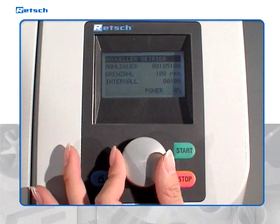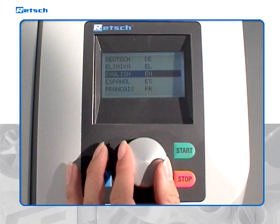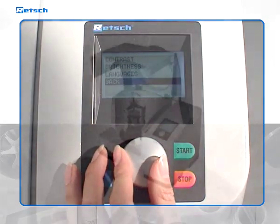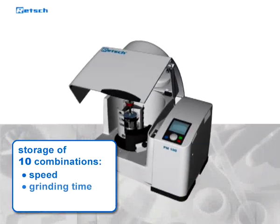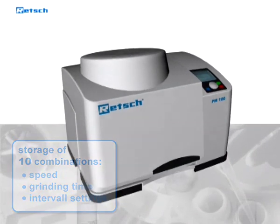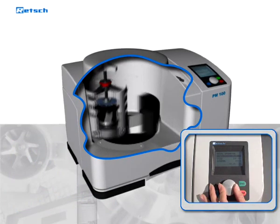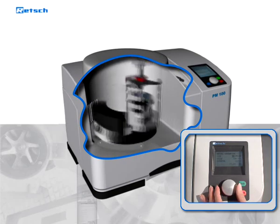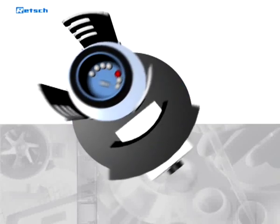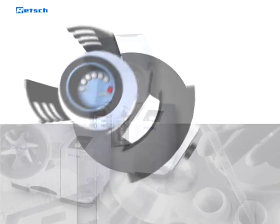These mills, which are well placed on any lab bench, offer a very convenient interface with the user, which features the world's major languages, including Japanese and Russian. Ten combinations of speed, grinding time, and interval settings can be stored for routine comminution processes. The rotation speed is adjustable between 100 and 650 revolutions per minute and remains constant at high speed even with maximum loading.